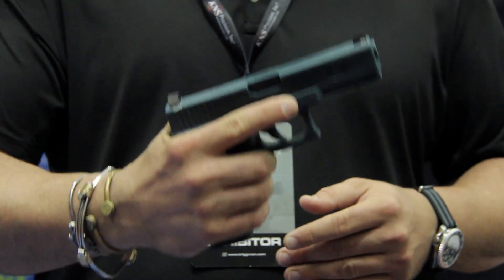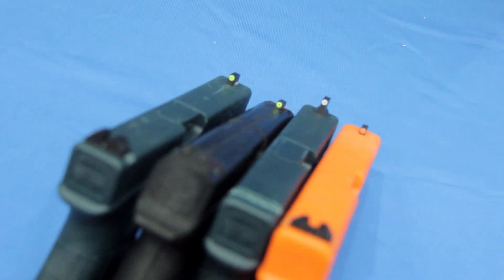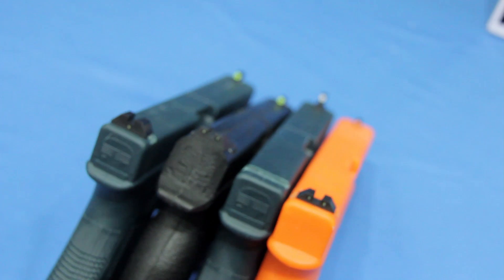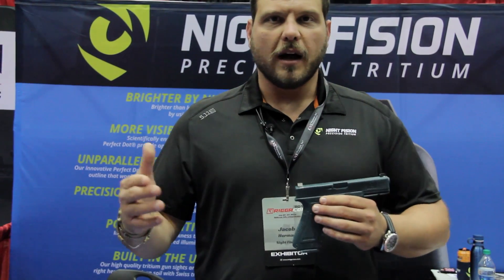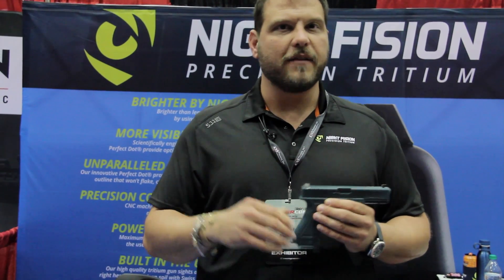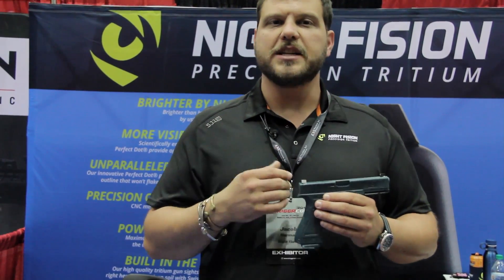We specifically made these for guys carrying a CCW every day, with the Glock 19 being the most popular handgun. It regulates to point of aim, point of impact when you're shooting. We make these now for Smiths and a couple other platforms. Since SHOT Show, we've made sure to have the HK sights out on the market, and we've also got 1911 sights out.